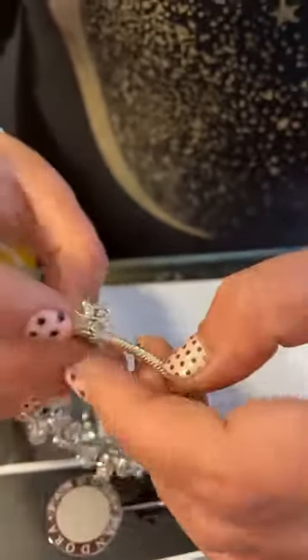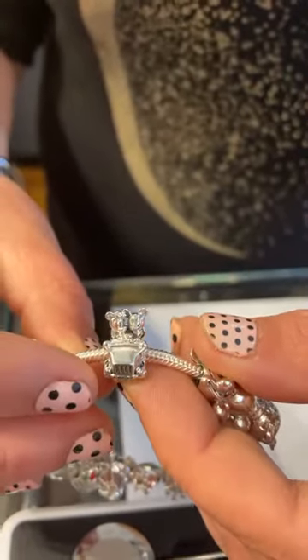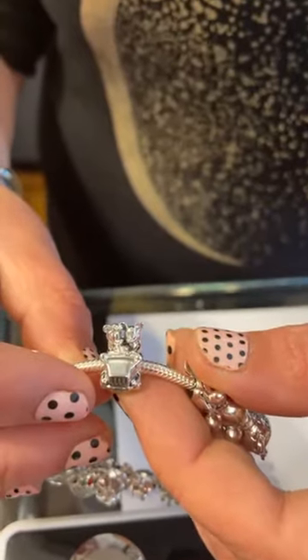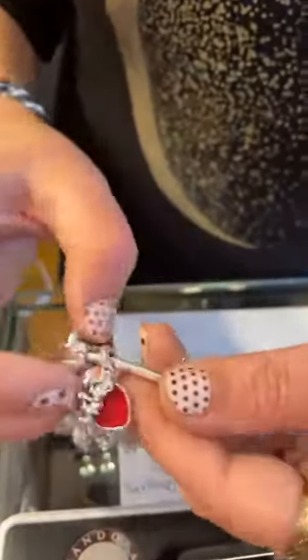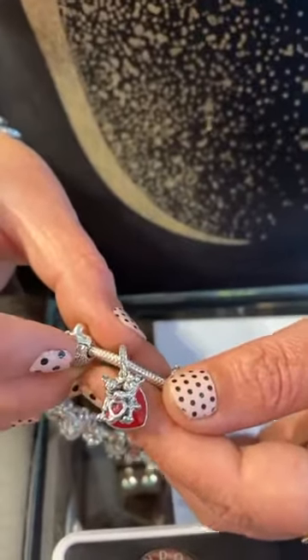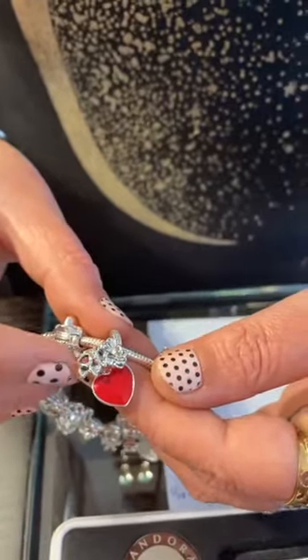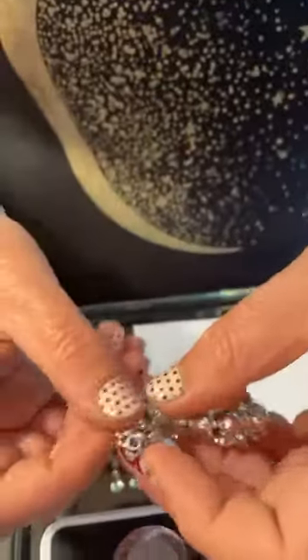We got the Mickey and Minnie Vintage Car, which is $150. We have the Mickey, Minnie, and Heart. This one's so cute — they have the heart there, it's a CZ heart behind them. And then on the back it says Love. That's really cute. That one is $175.